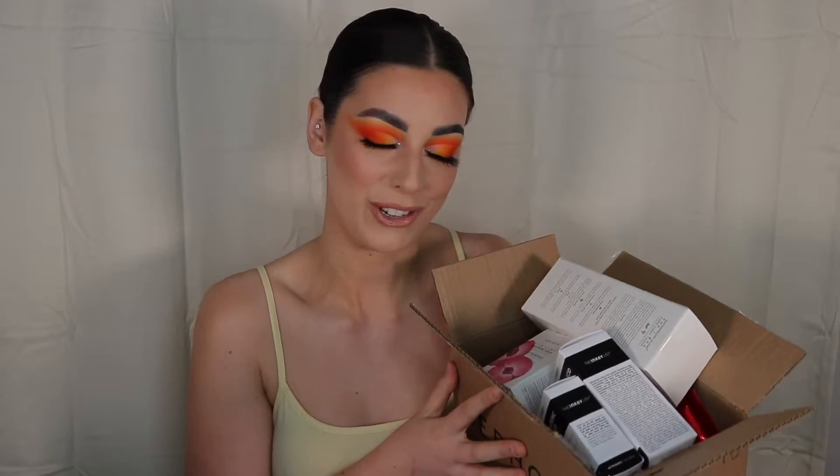Hi guys, welcome back to my channel! My name is Sheena and I'm so happy you're here. Today we have a fun video — a Sephora Rouge sale haul. I did a little bit of damage and slightly hurt my wallet, not gonna lie. I wanted to unbox this with you guys so you could see what I picked up. Before we get started, make sure you hit that subscribe button and like this video.